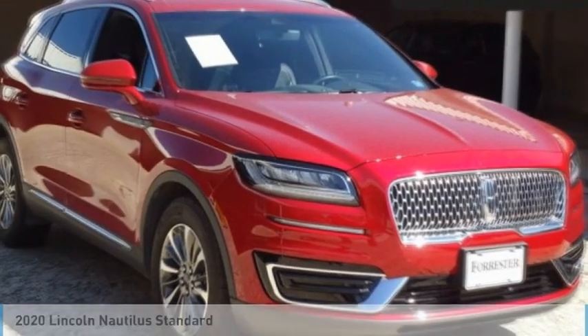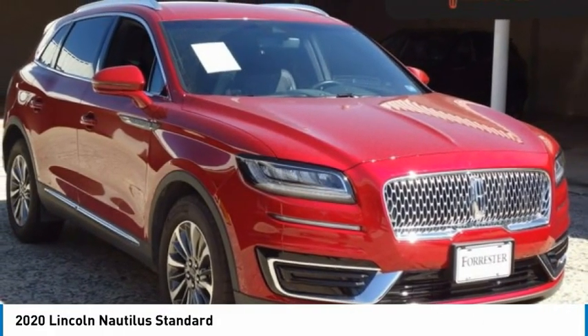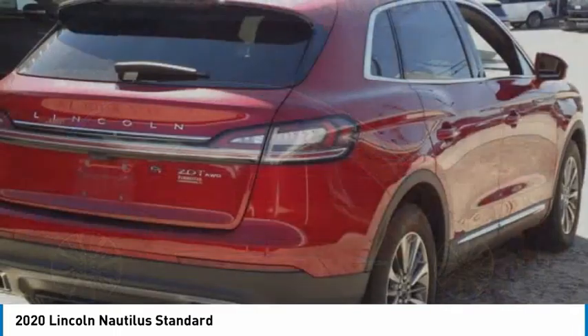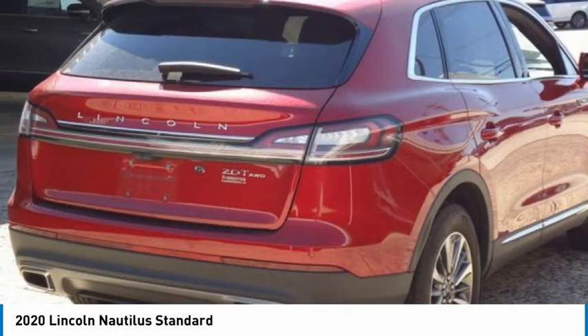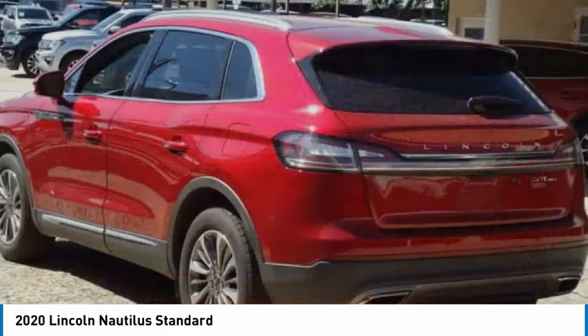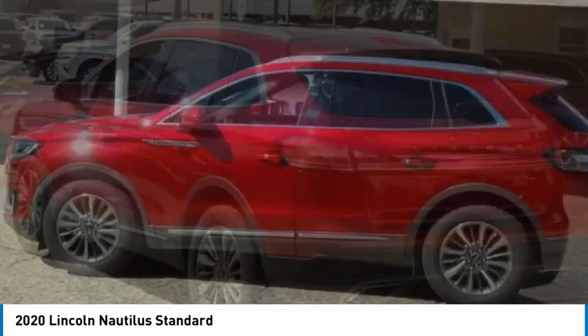We are pleased to show you the 2020 Lincoln Nautilus. The Lincoln Nautilus crossover provides you with all the functionality you need in a vehicle. Plenty of space, lots of safety and technology options, and a high-end interior feel makes this the perfect vehicle.